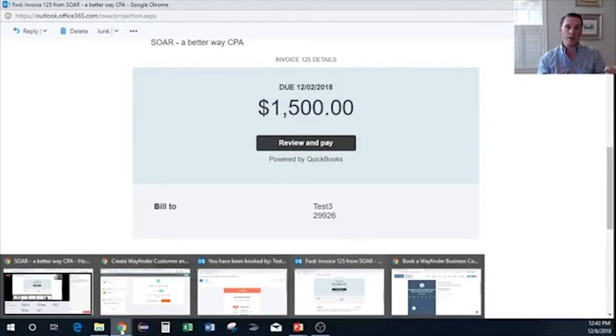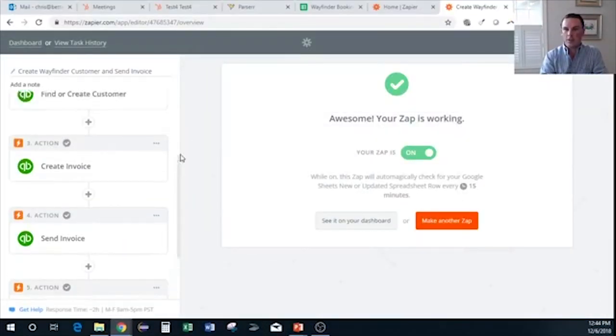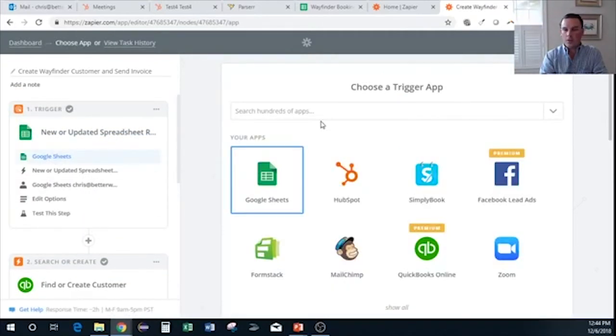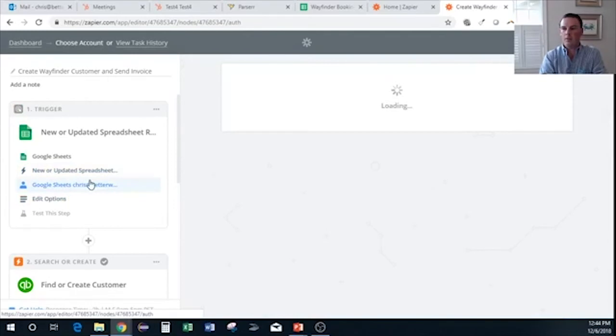For me, the workflow is just showing up to the first meeting — the automation handles everything else. Automation is the coolest thing. Walking through the Zapier steps: the trigger app is Google Sheets — specifically a 'new or updated spreadsheet row.' This is all point-and-click, no coding required. The options include the workbook name 'Wayfinder Bookings,' the worksheet 'Sheet 1,' and the trigger column set to 'Name' so that a new name in the sheet kicks off the whole chain.